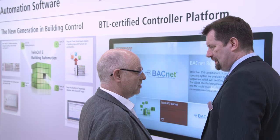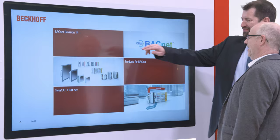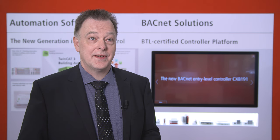TwinCAT3 Building Automation and BACnet can be used to implement cross-functional building control. The implementation of BACnet Revision 14 enables users to make a seamless transition from TwinCAT2 to TwinCAT3. With BACnet Revision 14, the user now receives improved alarming features that have been corrected according to the standard and integrated into our certified BACnet supplement.